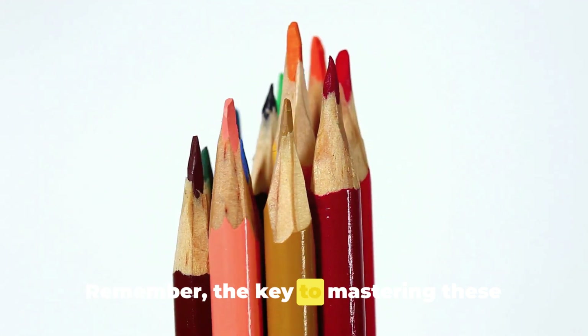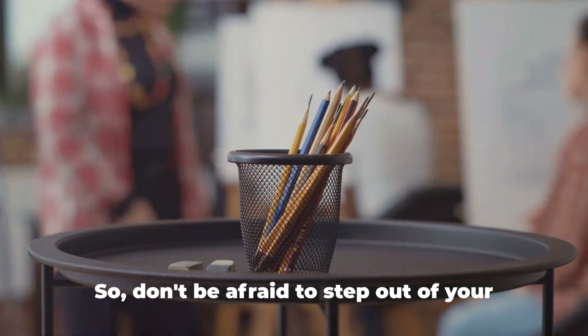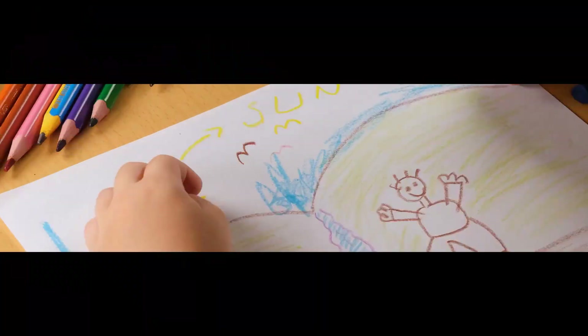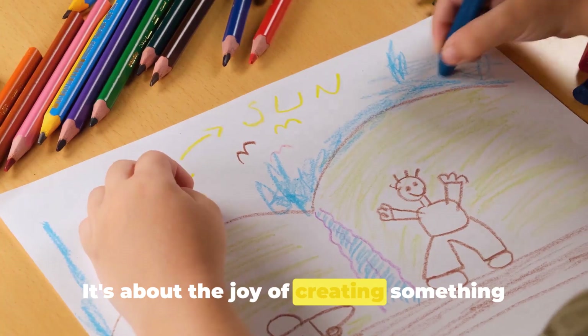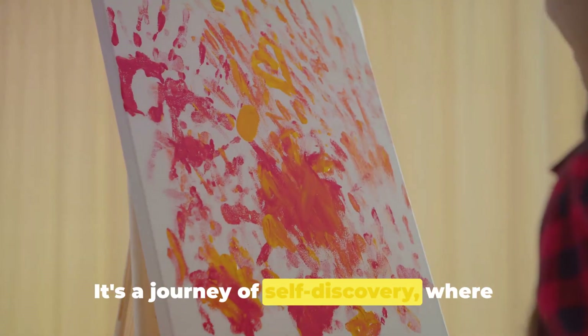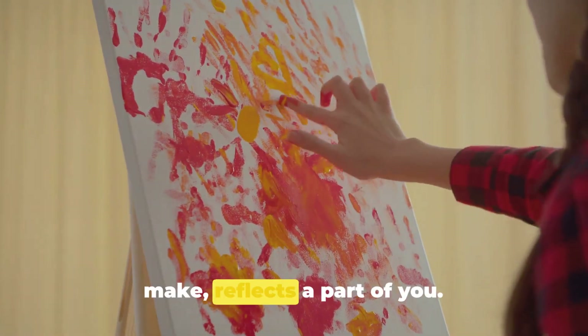Remember, the key to mastering these techniques is practice and experimentation. So don't be afraid to step out of your comfort zone and try something new. Artistic expression through coloring is not about perfection — it's about the joy of creating something uniquely yours. It's a journey of self-discovery where every color you choose, every stroke you make, reflects a part of you.